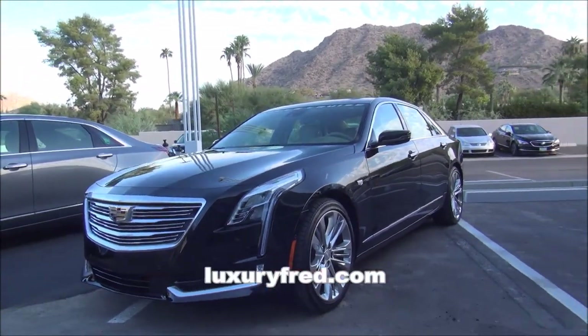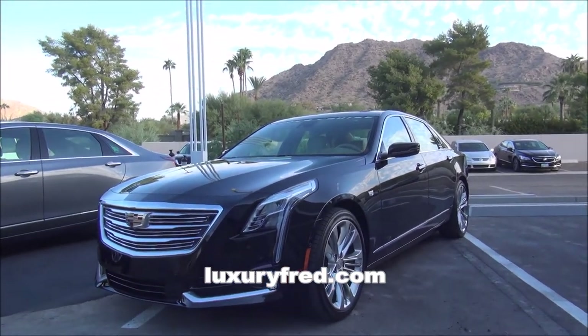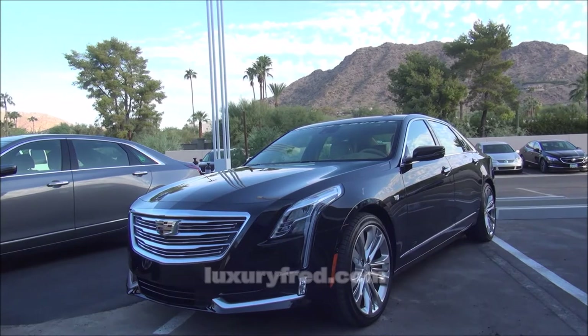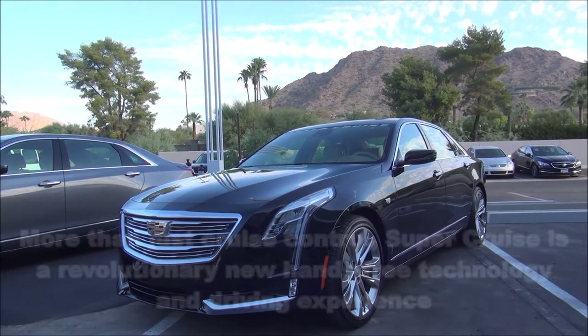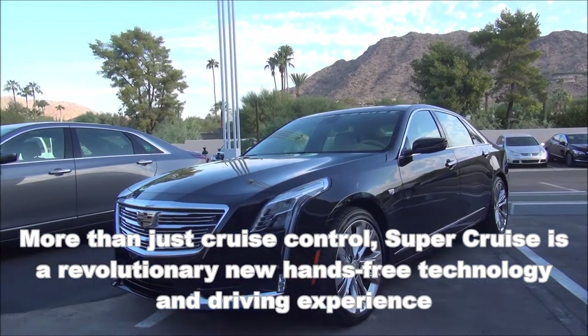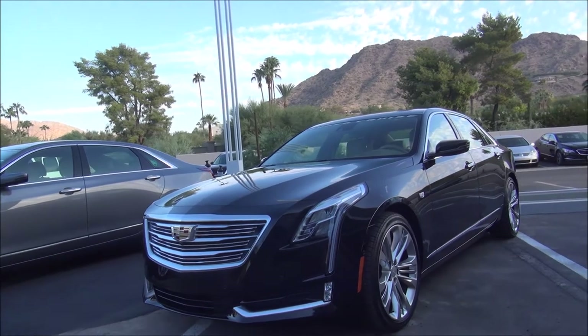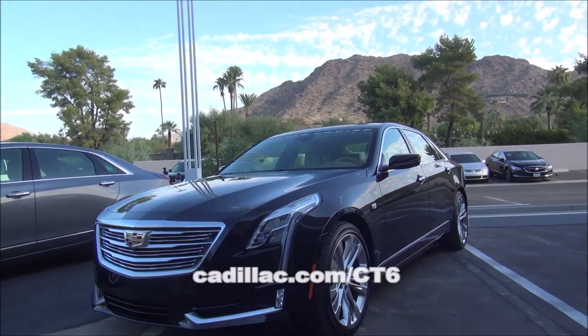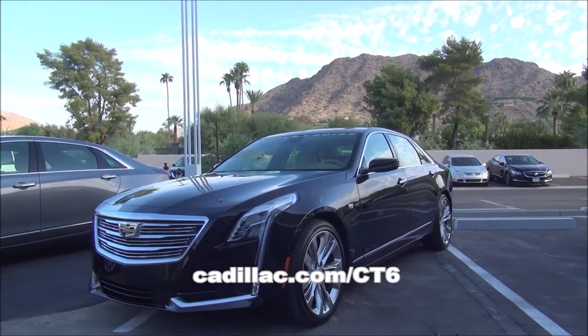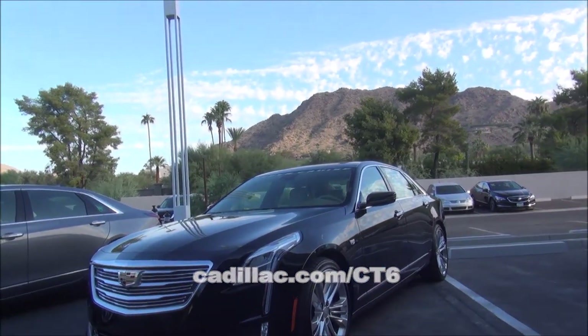This is the Cadillac CT6 — and not just any CT6. This is one of the new models equipped with Cadillac's Super Cruise, their hands-free cruise control. I've been on a road trip starting in Santa Fe, New Mexico, driving first to Phoenix and then to LA, testing out the new hands-free Super Cruise. It's been quite amazing. You can watch those videos, but now I want to give you a tour.